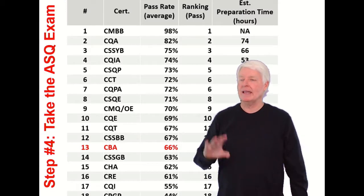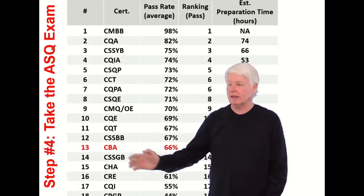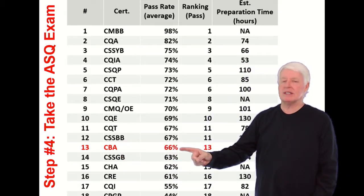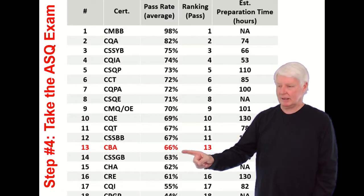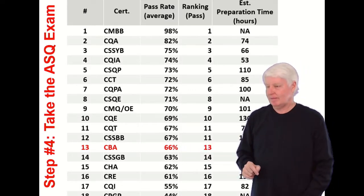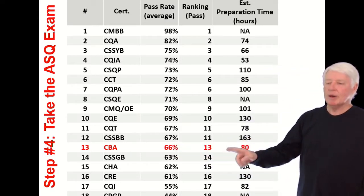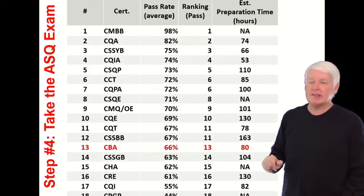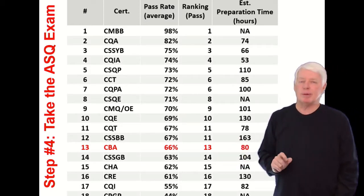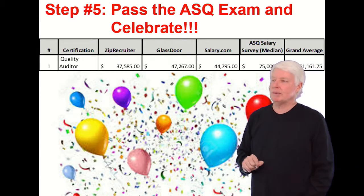Now that you're signed up for the exam, what's your probability of passing? The CBA is a very difficult exam. Of the population that takes it, 66% pass — meaning 34% do not. How many hours will it take to prepare? If you take my class, it's about an 80-hour prep time for this certification, but it's money well spent.